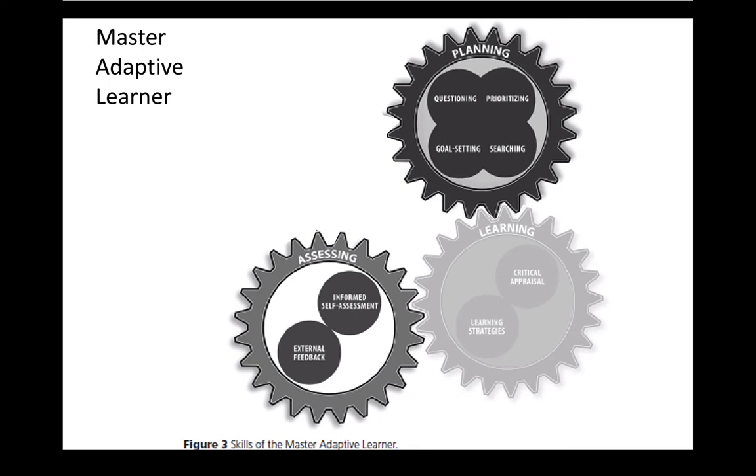The key part of figuring out what you need to learn is informed self-assessment — that's the assessing part of the cycle. The interaction of these two cogs — planning and assessing — in the Master Adaptive Learner conceptualization is really quite interesting. It's non-linear in the sense that you have to go from planning to assessing and back to planning, over and over again. We like to show it as a nice four-stage linear cycle, but often it isn't.